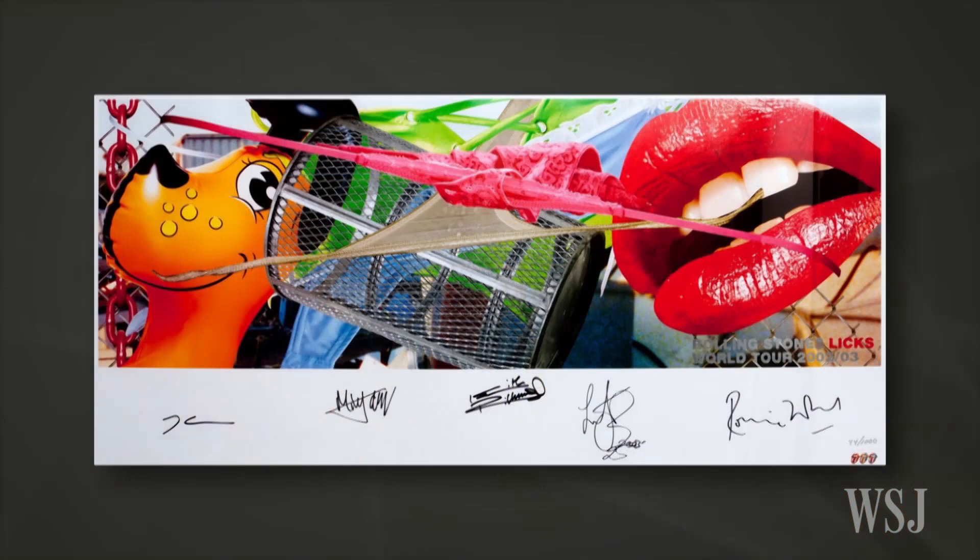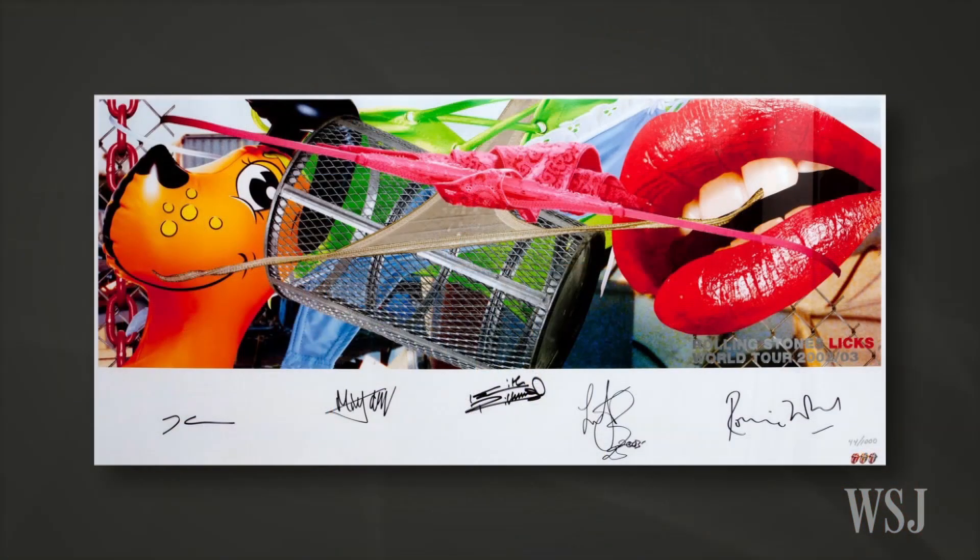There's also a fantastic Jeff Koons piece — is it a concert poster? It's a backdrop that he was commissioned to do, and this is an edition of a thousand. All band members and Jeff Koons signed it. It's from the Licks World Tour in 2002. How much is this? This is ten thousand dollars — really unique and beautiful.